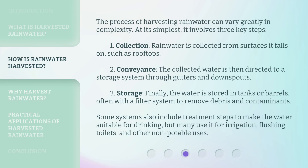The process of harvesting rainwater can vary greatly in complexity. At its simplest, it involves three key steps. First, collection: rainwater is collected from surfaces it falls on, such as rooftops. Second, conveyance: the collected water is then directed to a storage system through gutters and downspouts.